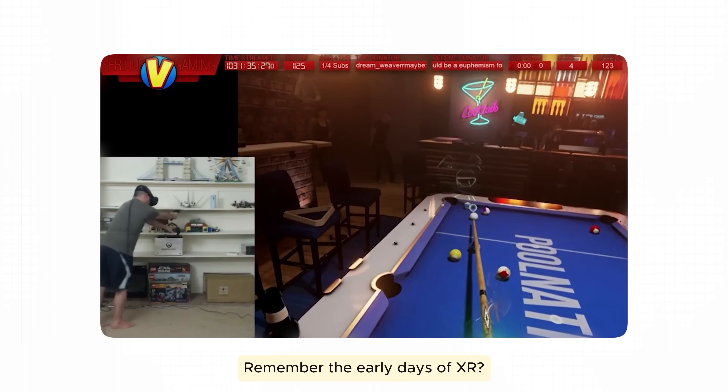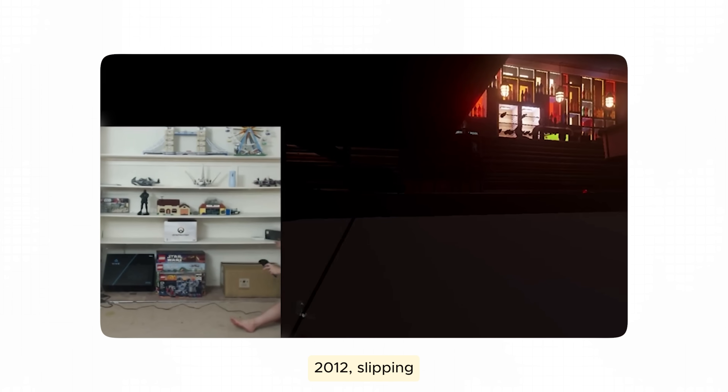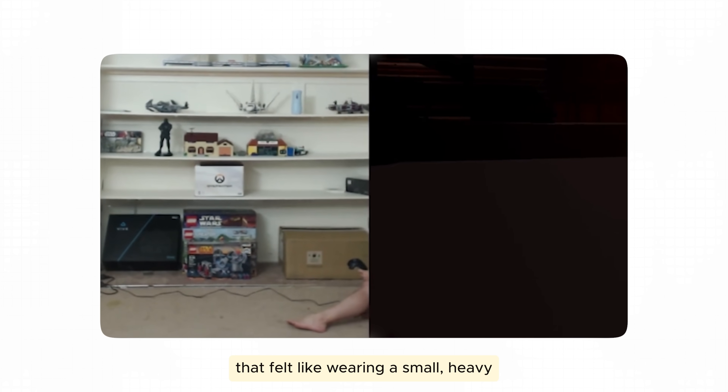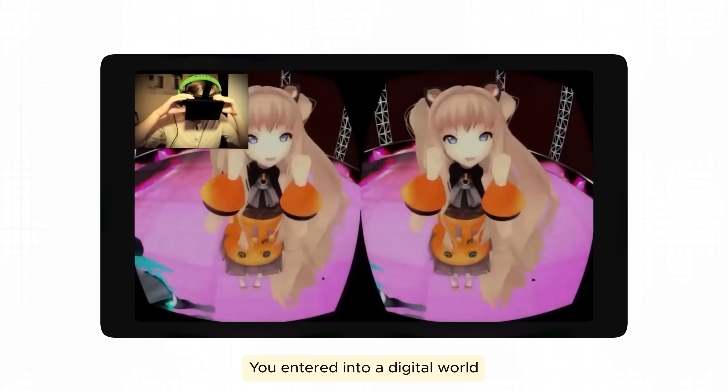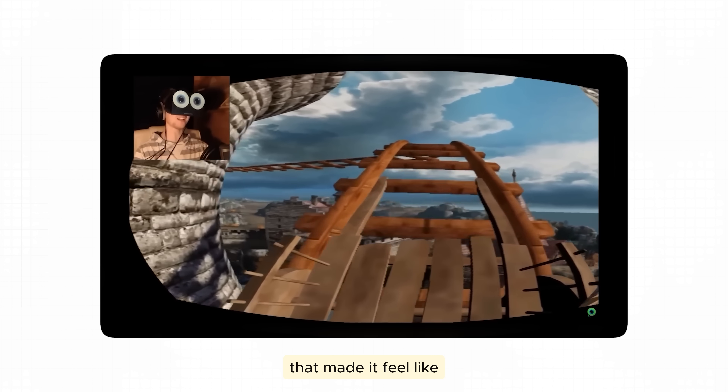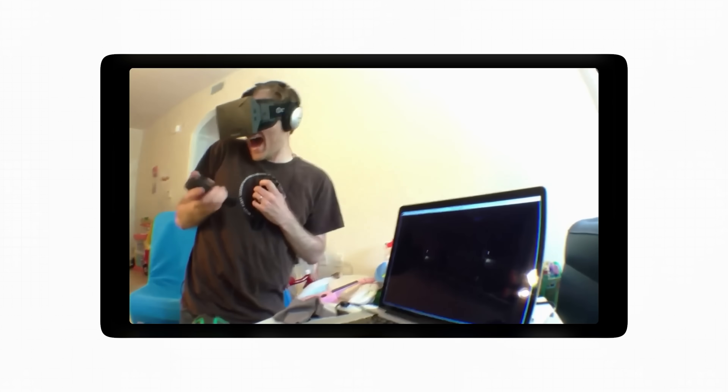Remember the early days of XR? Imagine yourself in 2012, slipping on a clunky virtual reality headset that felt like wearing a small, heavy football helmet. You entered a digital world filled with pixelated landscapes and awkward animations that made it feel like you were trapped in a video game.